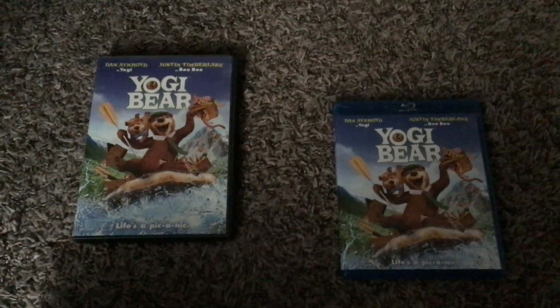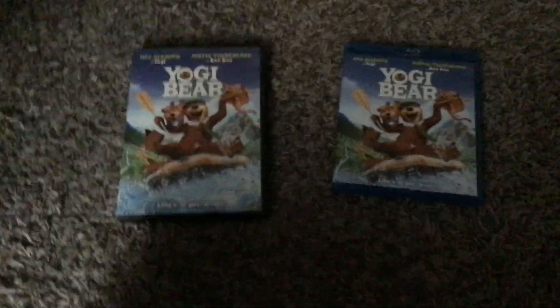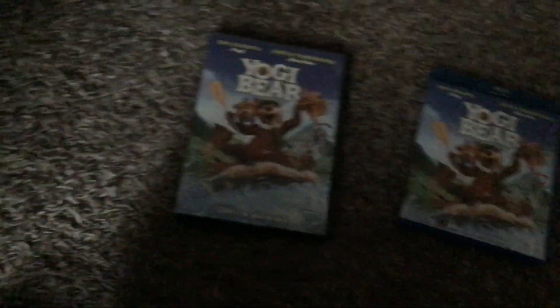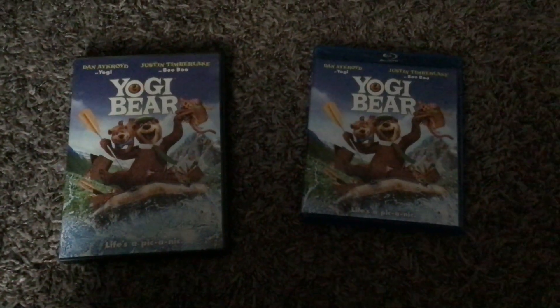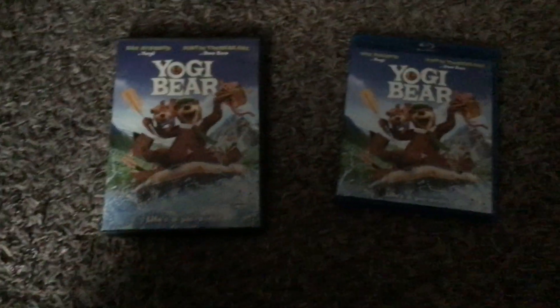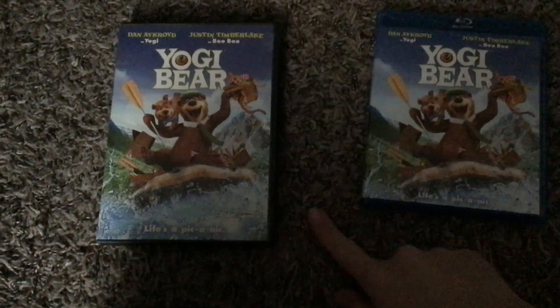Good morning again everybody, it's time for another comparison video. This is the second comparison video of the day, and there were two different versions of Yogi Bear. As you can tell, on the left is the 2011 DVD.